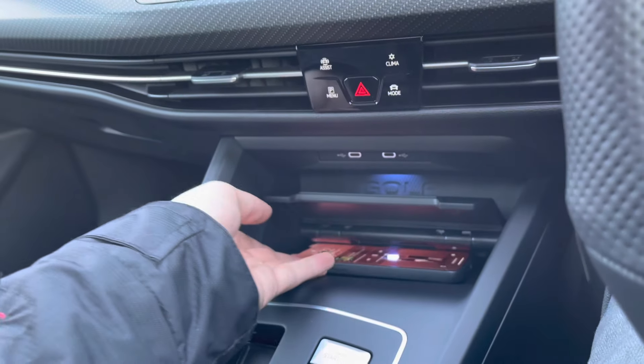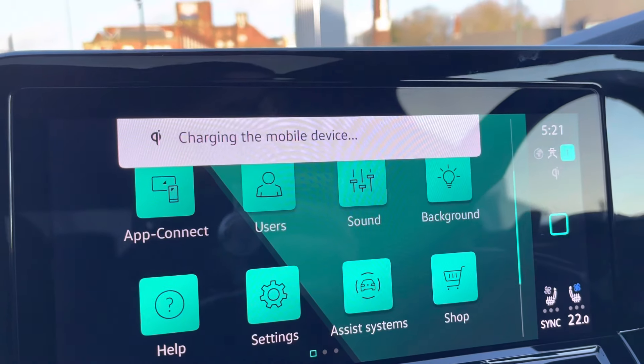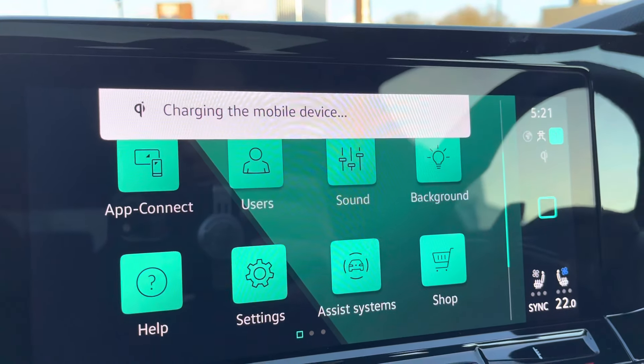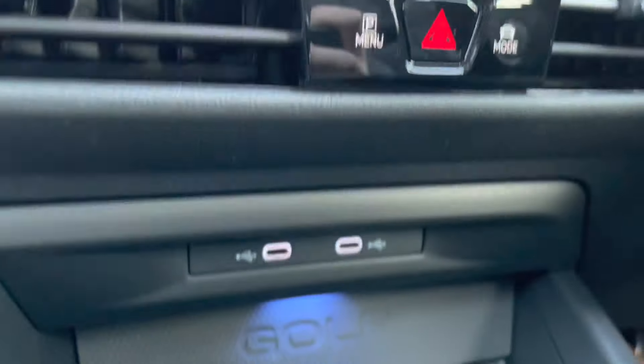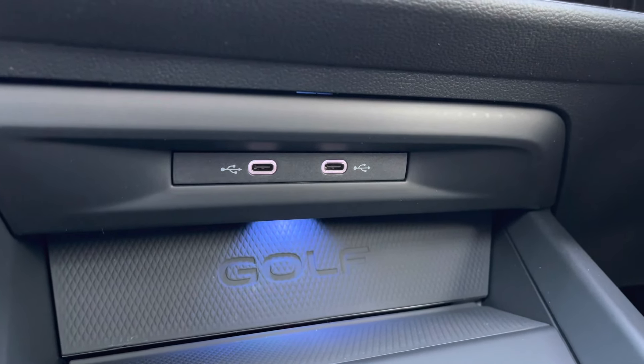If you pop your phone onto the platform, by closing it up you gain access to the wireless charging capabilities, so you can always have a fully charged device on the go. Alternatively, you can use the USB-C inputs for fast charging, though I like the idea of not having wires spread across the car.